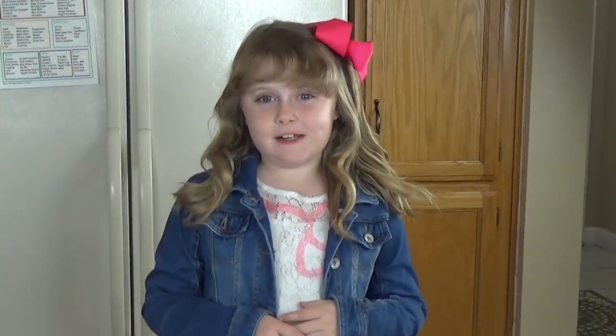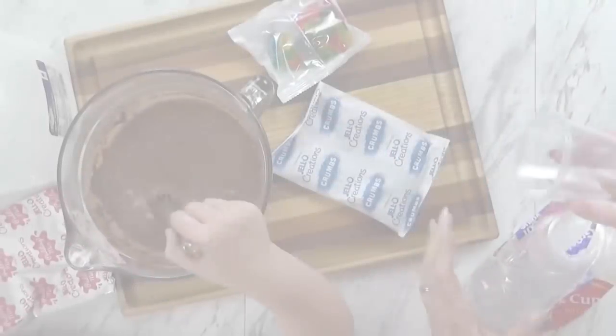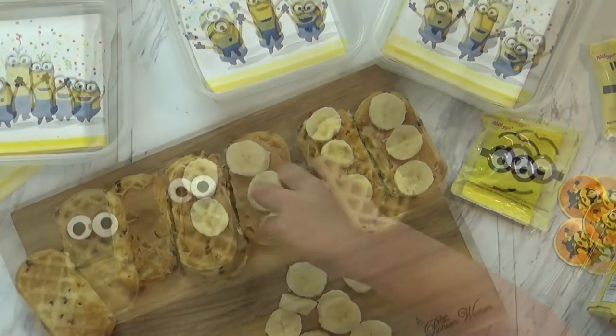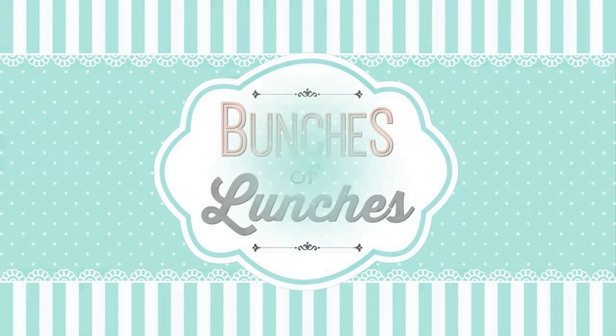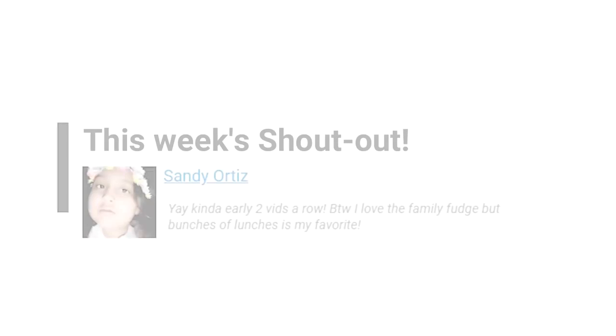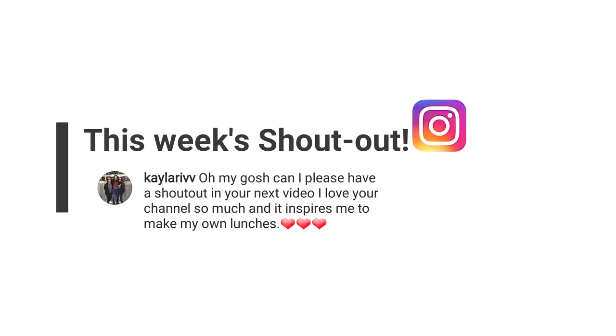Hi guys and welcome to The Family Fudge, and welcome to another week of Fun Lunch Ideas! Before we start, make sure you give this video a big thumbs up and subscribe to our channel if you haven't already. Next we have the shoutouts — this week it goes to Sandy, and our Instagram shoutout goes to Kayla.